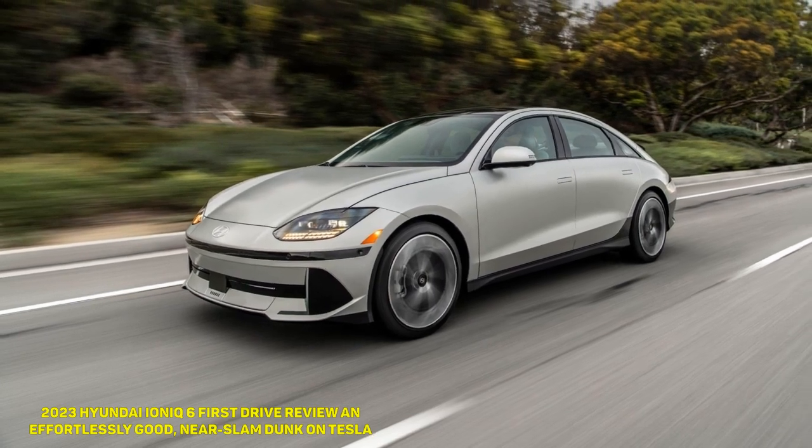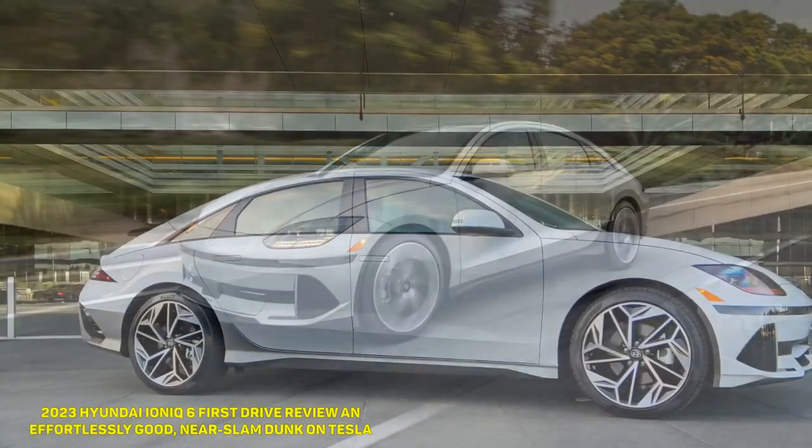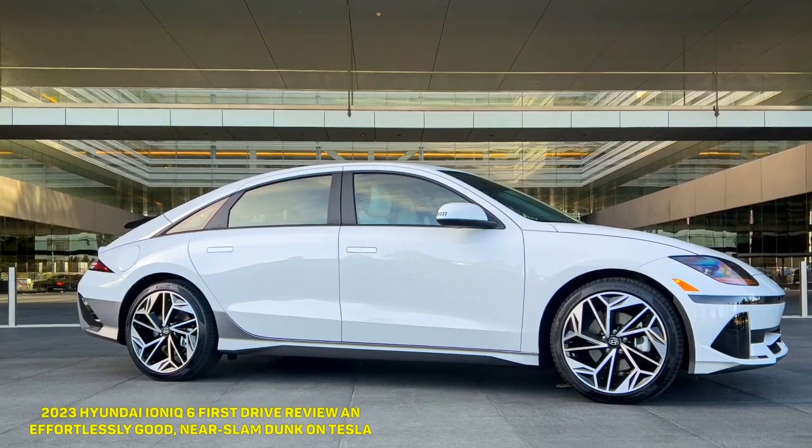2023 Hyundai Ioniq 6 First Drive Review: an effortlessly good, near slam dunk on Tesla.